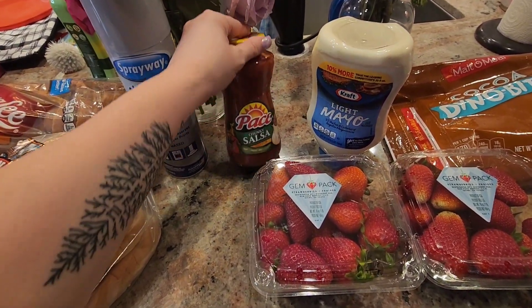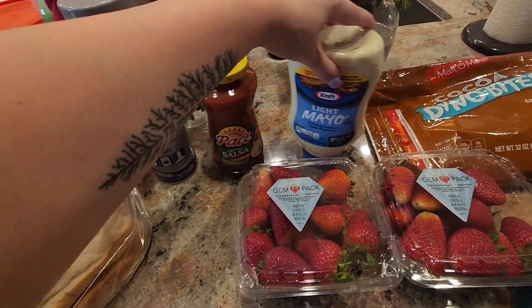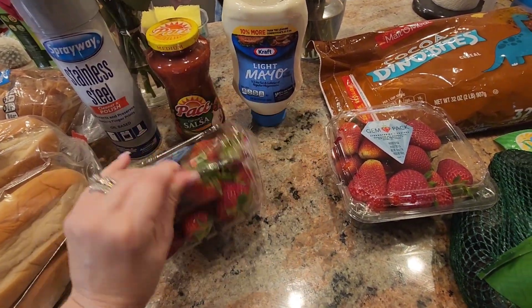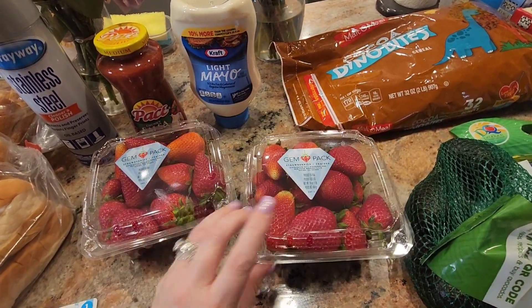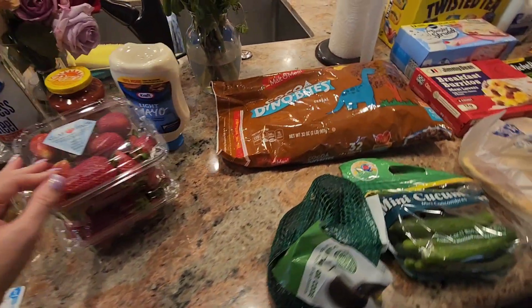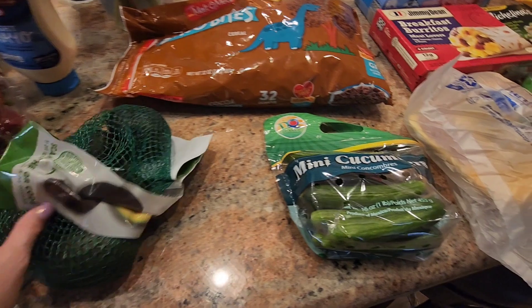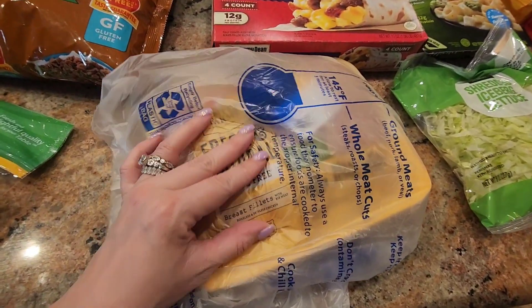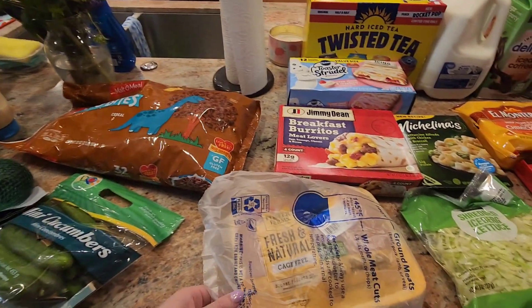I did get some salsa. I am going to make chicken tacos for the kids that I make in the crock pot. Some more light mayo. Two clamshells of strawberries — I'm so happy that they are fresh, because we had a bad incident at Sam's Club the other day where they gave me completely moldy strawberries. We have some more Coco Dyna Bites, which is the kids' favorite cereal. Avocados, mini cucumbers, and chicken breast fillets — this is going to be for the salsa tacos.